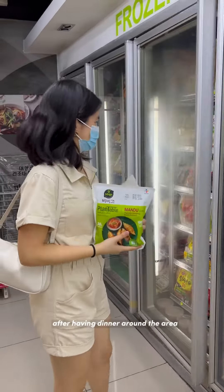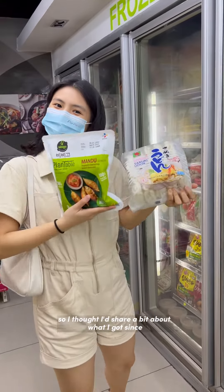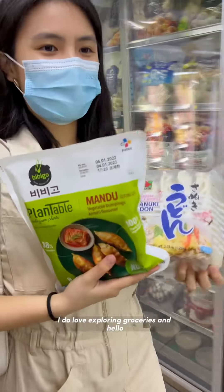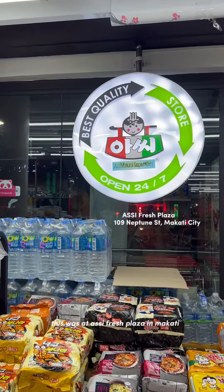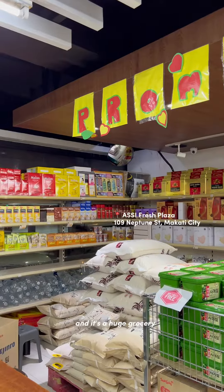I went to this Korean grocery after having dinner around the area, so I thought I'd share a bit about what I got since I do love exploring groceries. Hello! This was at Asi Fresh Plaza in Makati and it's a huge grocery.